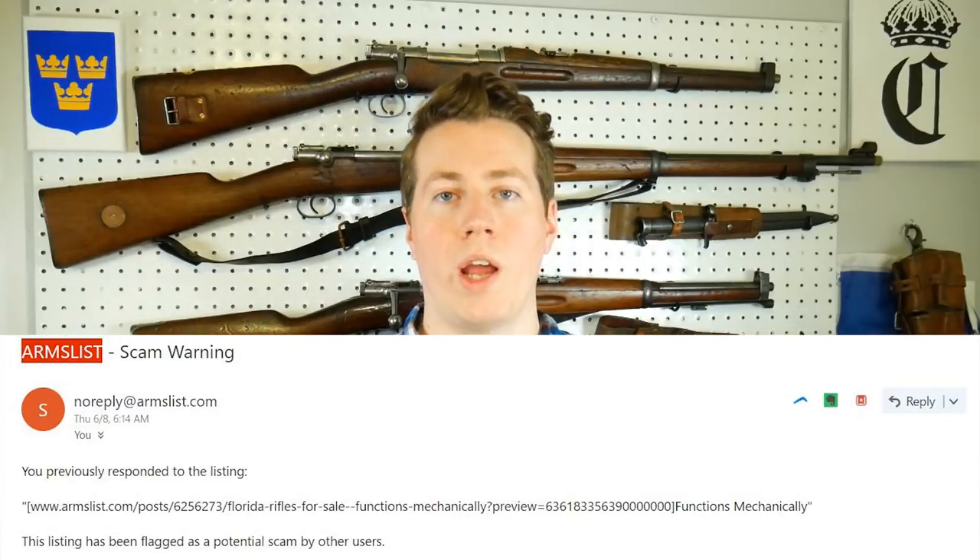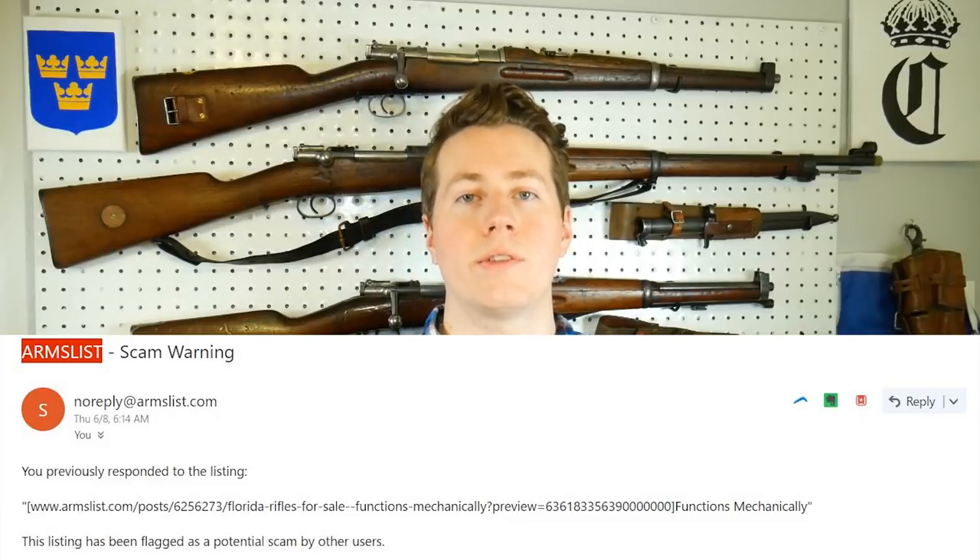If you run across anything like this, you can report it to Arms List as potential fraud. Arms List will actually warn everyone who's had contact with that seller about the possible fraud if you report it, so you might be saving somebody a lot of trouble. I hope this saves you from getting scammed by somebody on there — that would just be really disappointing and terrible. Appreciate you watching.